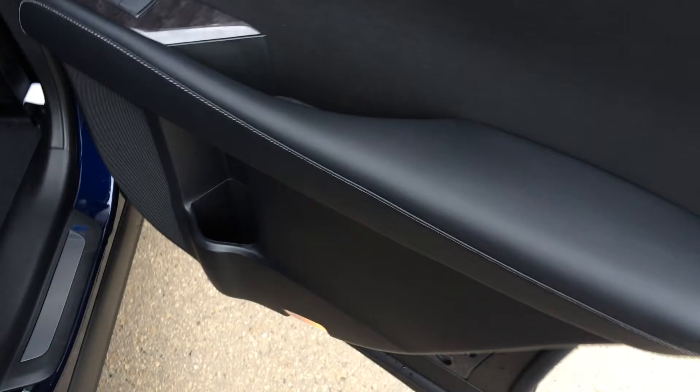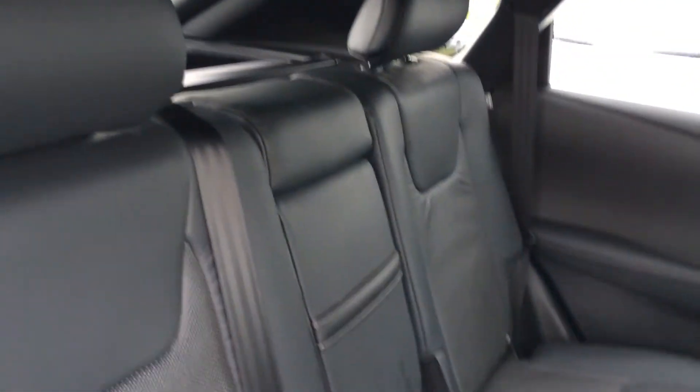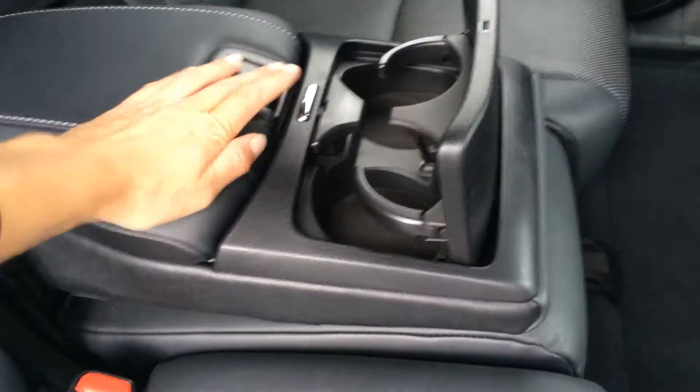Child safety locks in the back doors. Beverage holder. The wood trim continues back here. Window controls and back seat pockets. You have slider bars underneath the seat to move it forward and backward. Ventilation ducts. Overhead you have your handles, coat hooks, and lights. Curtain inside impact airbags. Adjustable headrests, fold-down armrests, and cup holders with storage.